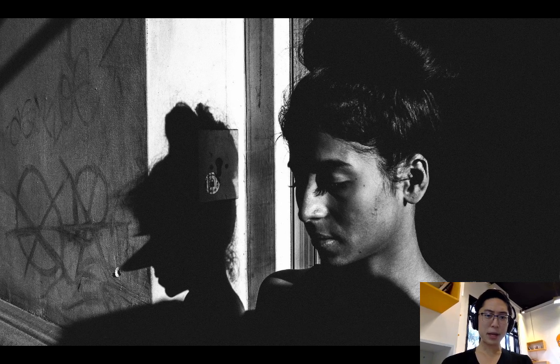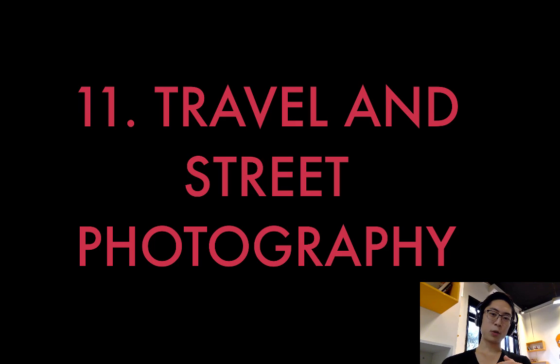In terms of feedback, before sharing your photos with anybody else, look at your own photos and ask yourself: do I like my own photographs? In terms of travel and street photography, know that your backyard is the best place to shoot — you don't need to live anywhere super fancy to make great street photographs, and moving to Paris is not going to make you the next Henri Cartier-Bresson.